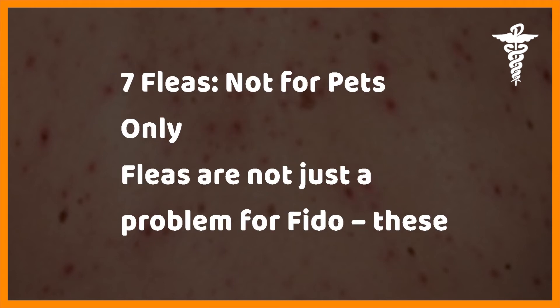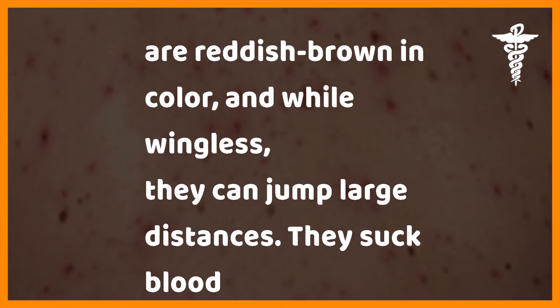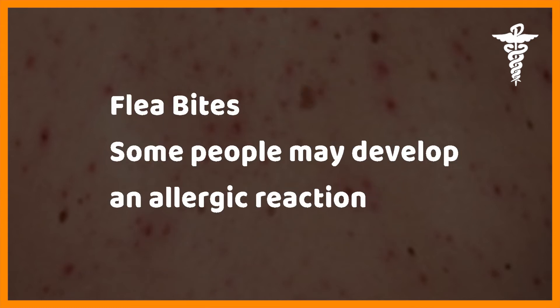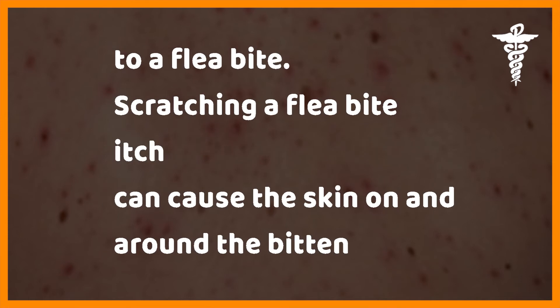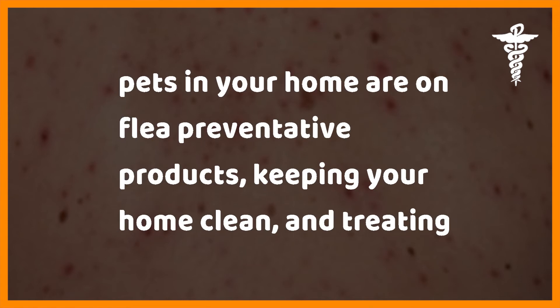Fleas — not for pets only. Fleas are not just a problem for pets; these blood-sucking bugs bite people too. Fleas are about 2.5 millimeters long, reddish-brown in color, and while wingless, they can jump large distances. Some people may develop an allergic reaction to a flea bite. Scratching can cause the skin to break open, leading to infection. Keep fleas away by using flea preventative products on pets and keeping your home clean.